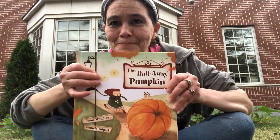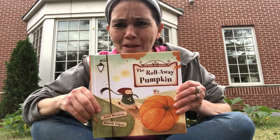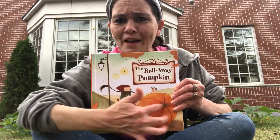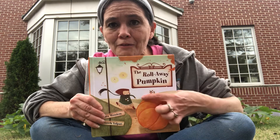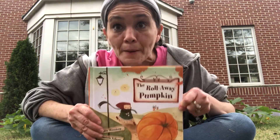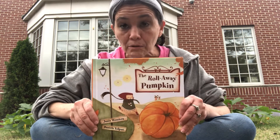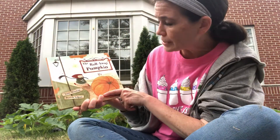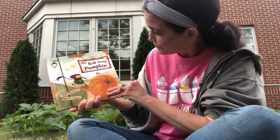Today our first story we're gonna read — and you've probably heard it with your teachers — do you see this big giant pumpkin right here? Do you see this little girl right here? It looks like she's running after that pumpkin. That is exactly what she's doing. The title of this book, right up here on the cover, is called The Roll Away Pumpkin. The person who wrote this story is Junia Wonders and the illustrator is Daniela Volperi.